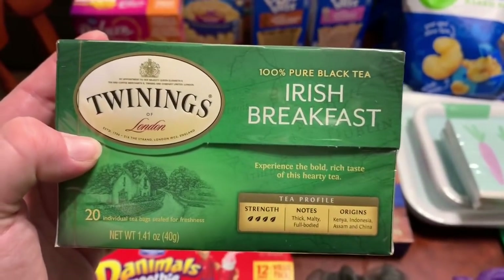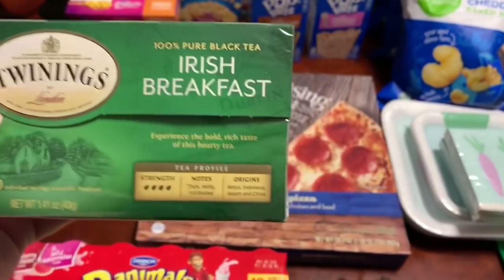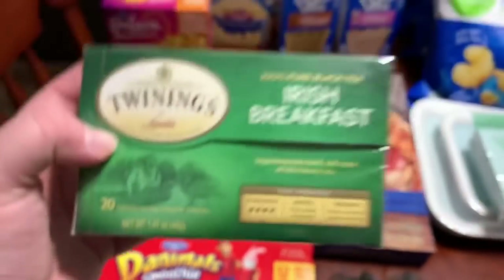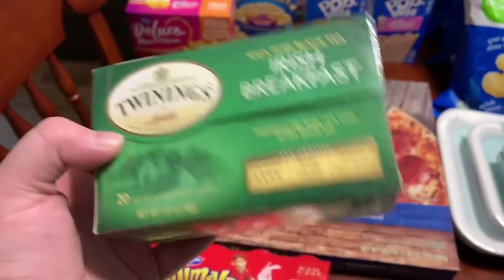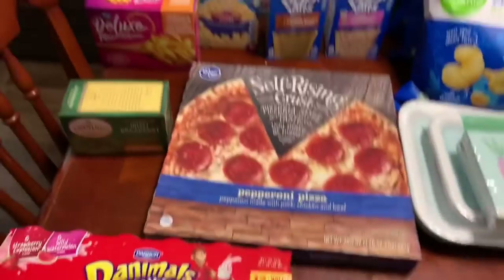This Twinings Irish breakfast tea — there are 20 tea bags in here. This was $2.29 as part of the mega event, and I had a dollar off e-coupon, so it was $1.29 for a box of tea. I thought that would be good with some honey.